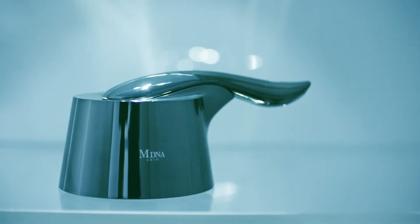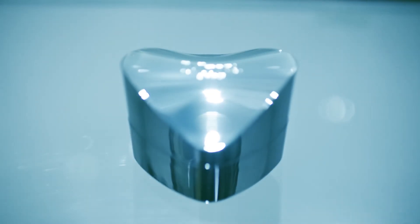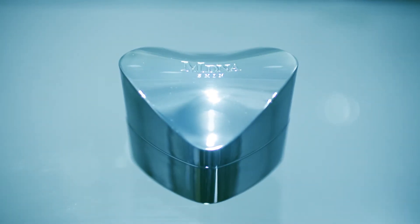MDNA Skin. The rejuvenator set and the chrome clay masks are really the signature of the MDNA line. The clay itself comes from volcanic ash from Monte Caccini, Italy, with its mineral-based therapeutic properties.